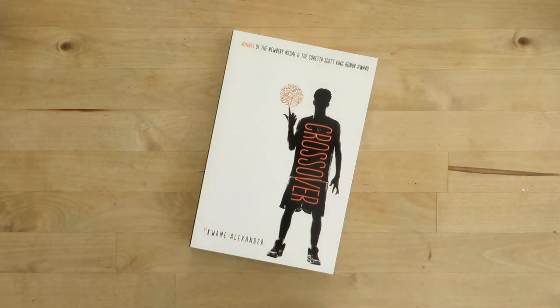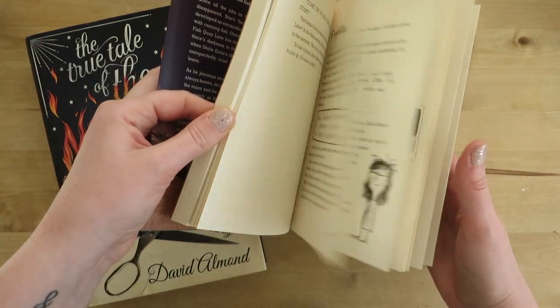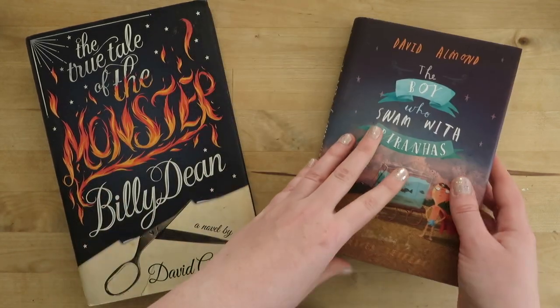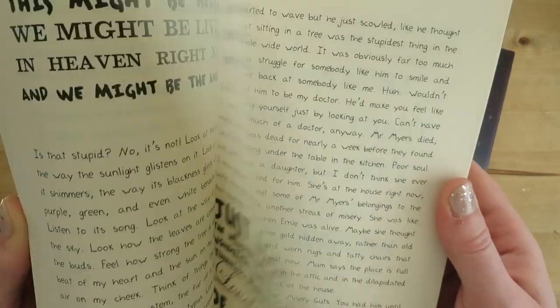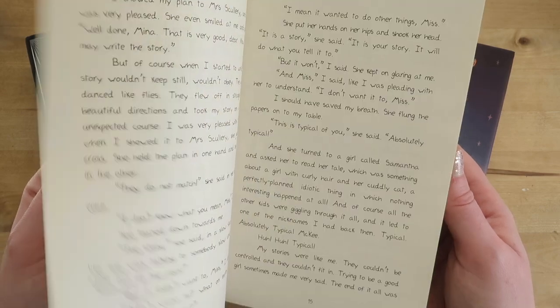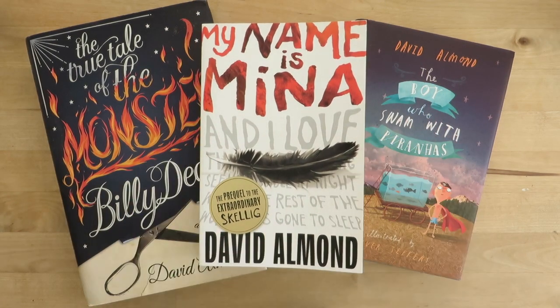Next up, a book I haven't read — The Crossover by Kwame Alexander. I have this because I bought the last ten years of Newbery Prize winners, which is the big children's book prize in the US, and I have intentions of reading all ten of them. Next I've got a few books by David Almond, who is a favorite children's author — he writes such weird, lovely children's books. I particularly enjoyed The True Tale of the Monster Billy Dean. I'm not quite sure why I've kept Boy With Piranhas — I think it's just so beautiful. My Name Is Mina I really did love — it's the prequel to Skellig. I adored it: it's so creative, clever, and wonderful. When I was a school librarian I used to read it a lot with students. I think it's a really magical book and I'd really recommend it whether or not you've read Skellig.